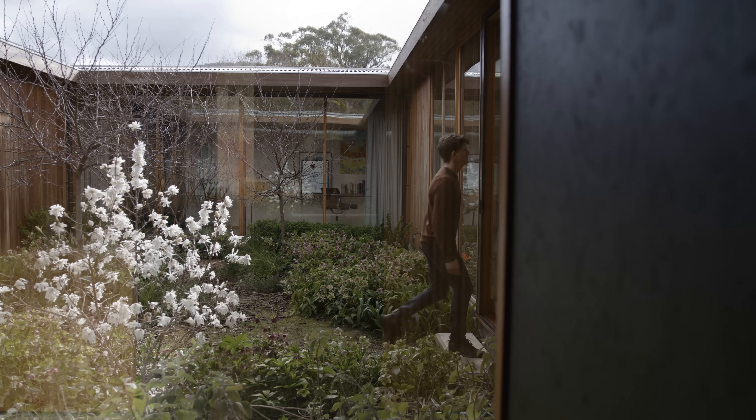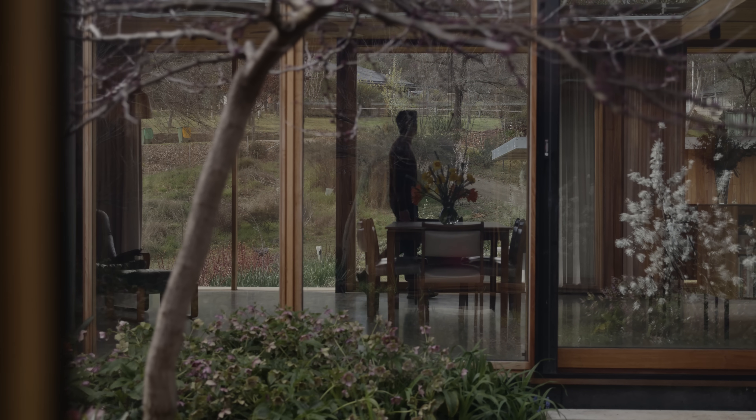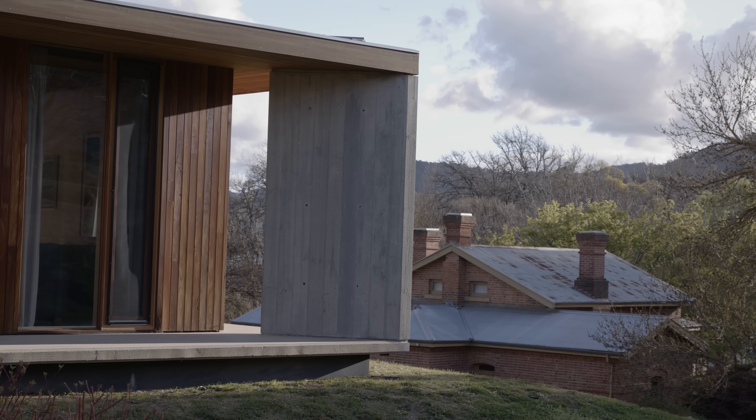My favourite part of the building is the social kitchen. I'll sit and have a coffee with Julia and Craig, just watching people walk past on the street and wave. That's such a nice way to live — connected to community rather than retreating from community.